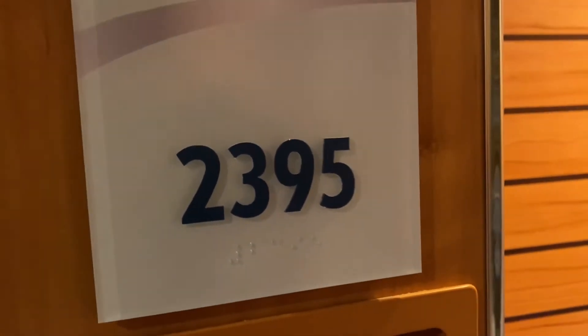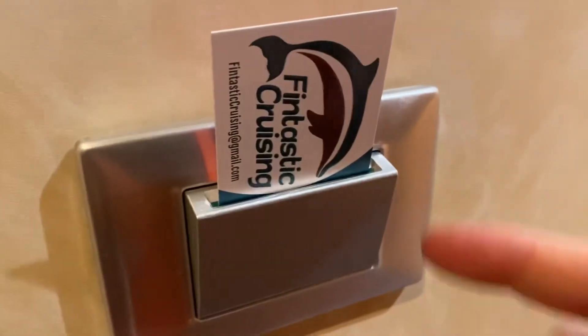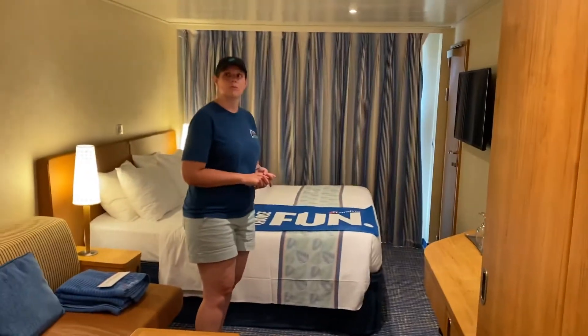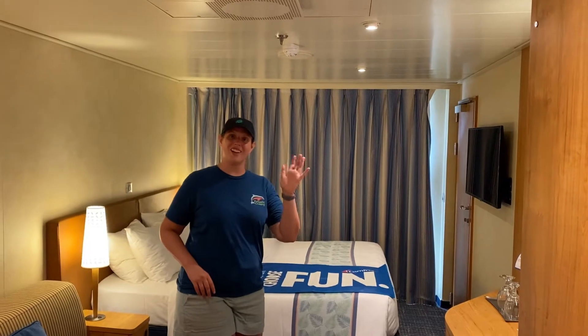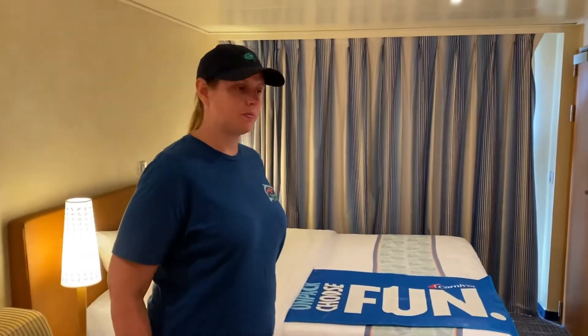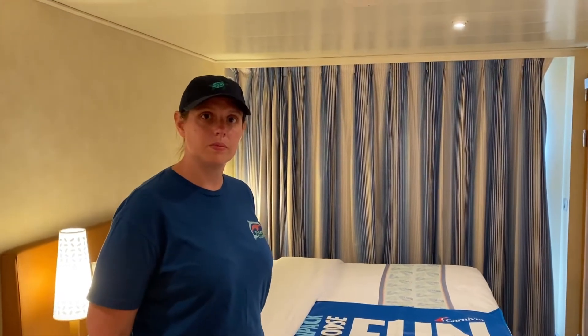Here is a room tour of room 2395 on the second level of the Carnival Horizon. It is a cove balcony. You have to have your card in here, otherwise the lights will go off — kind of like the room tour we did recently on the Mardi Gras. Some people say this room is a bit bigger, but I think it just has Kimbra in it. This room is probably a tiny bit bigger than the Carnival Mardi Gras rooms. Check out our Carnival Mardi Gras cove balcony for a good comparison — we'll reference it a lot. Let's get started with the bathroom.